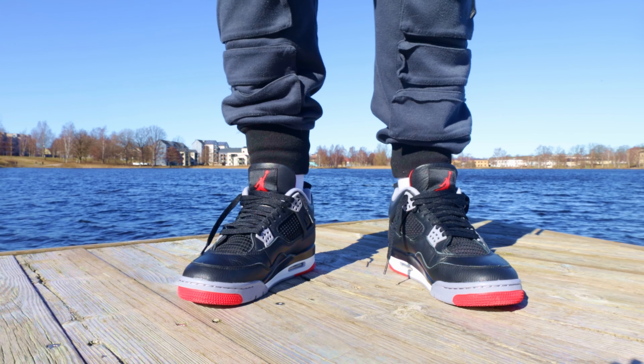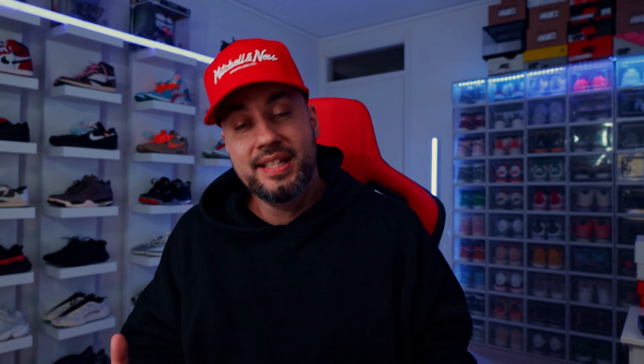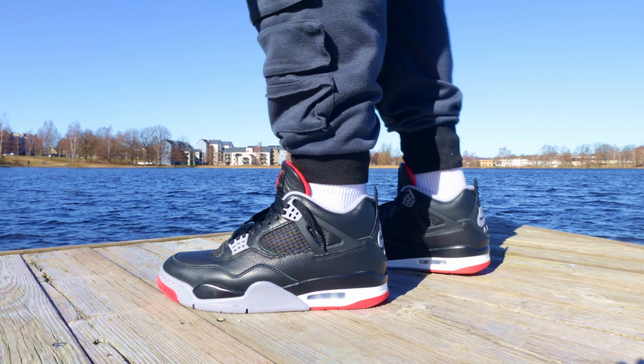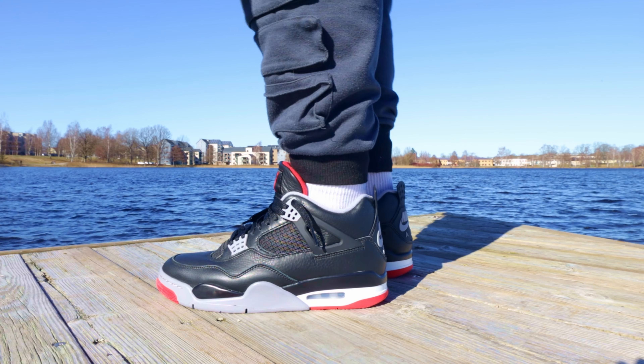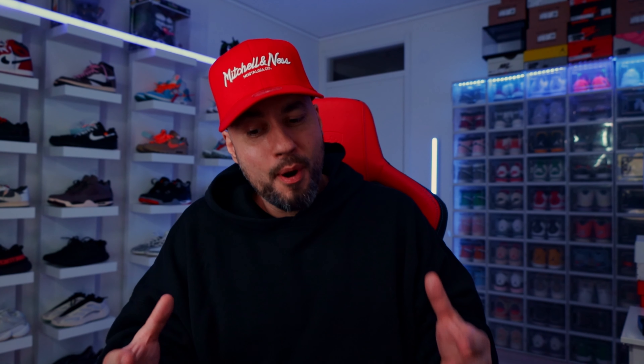To keep the sneakerheads somewhat happy, they actually kept the air unit in the forefoot, which is supposed to add to the comfort. But unfortunately, it's about as outdated as Joe Biden's statement when he said that Sweden knows how to fight. I'm from Sweden, so I can joke about that.